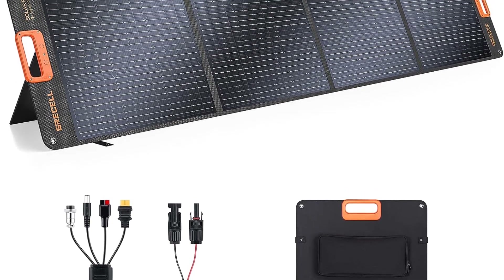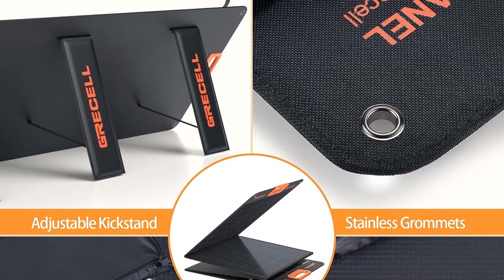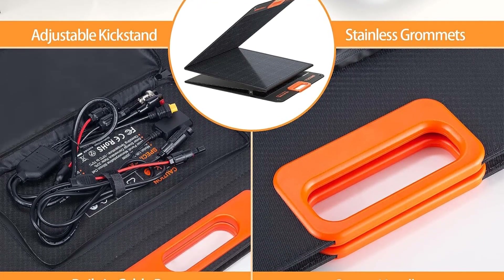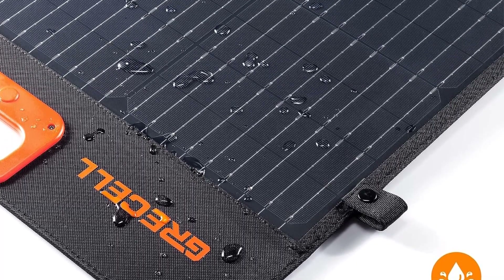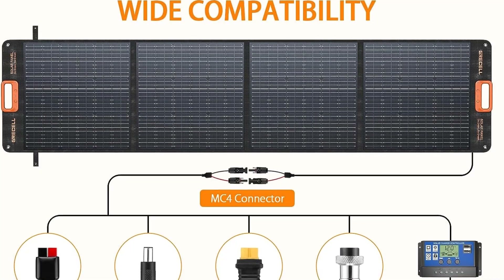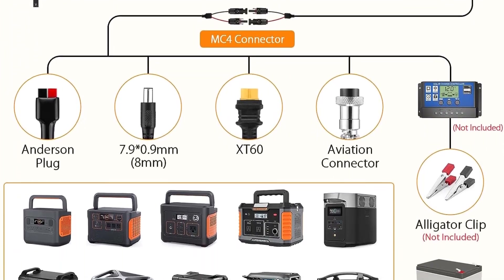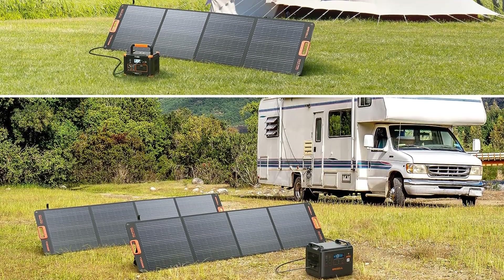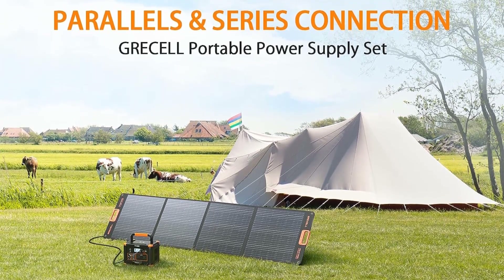This means it can convert up to 23.5% of solar energy into usable energy for power generation — a rating that surpasses many comparable solar panels on the market by 4%, and outperforms conventional polysilicon solar panels by more than 1.2 times. The solar panel's robust construction features advanced ETFE-laminated technology, adding a heat-resistant, dustproof, and waterproof film to the panel surface, providing a protective barrier against moisture, sun exposure, and other environmental factors. The outer layer is made from 840D Oxford cloth, enhancing scratch resistance and overall durability.